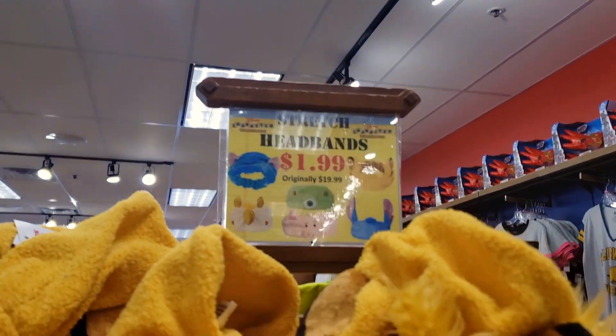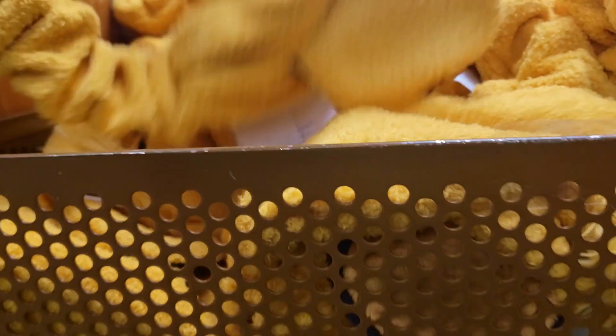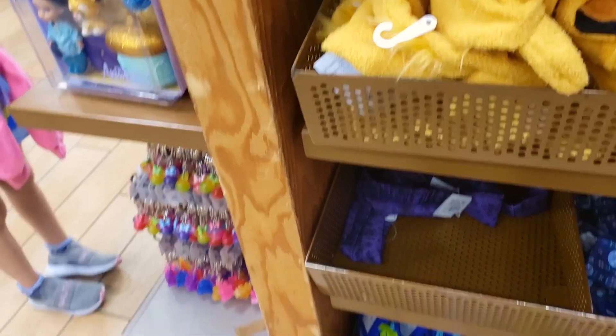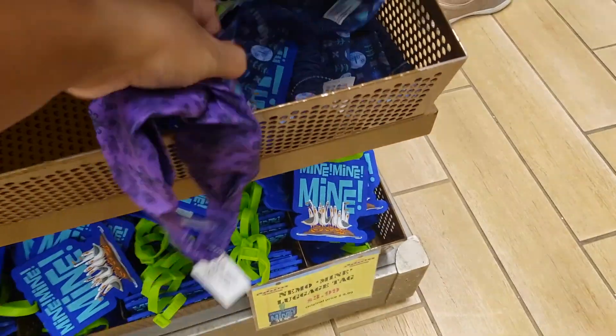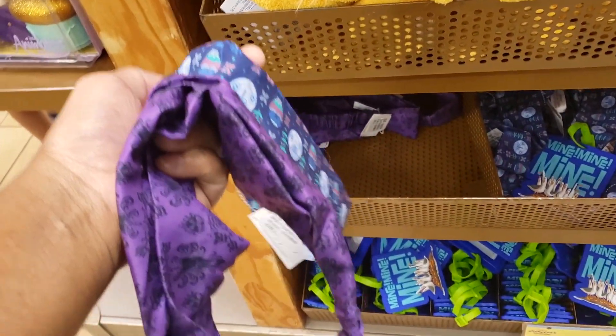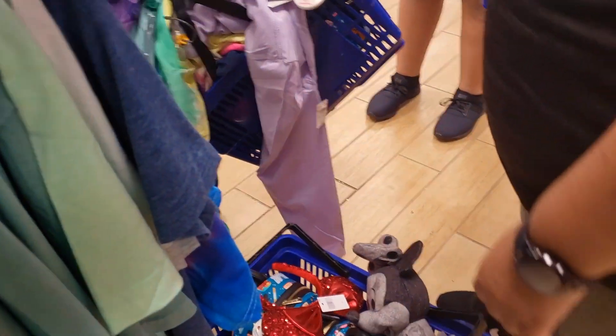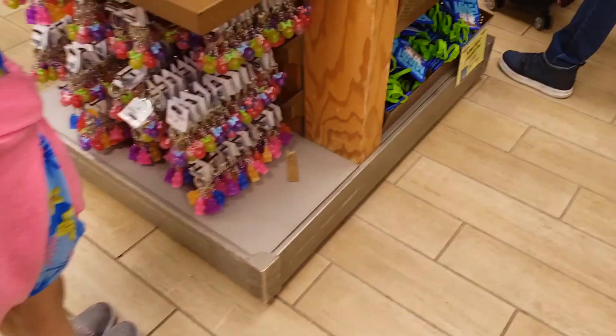There's a stretch headband — oh look, headband. Two bucks. Two bucks. Okay, bye. I guess they don't have any more Spirit jersey here.